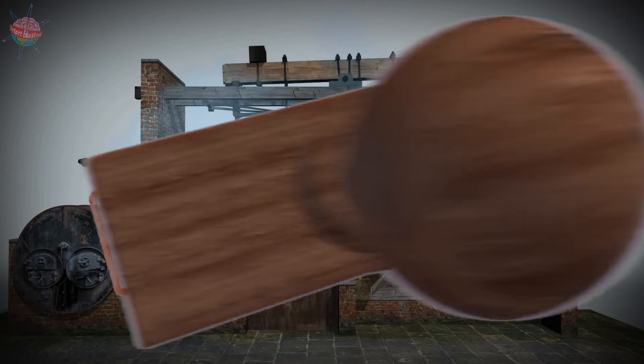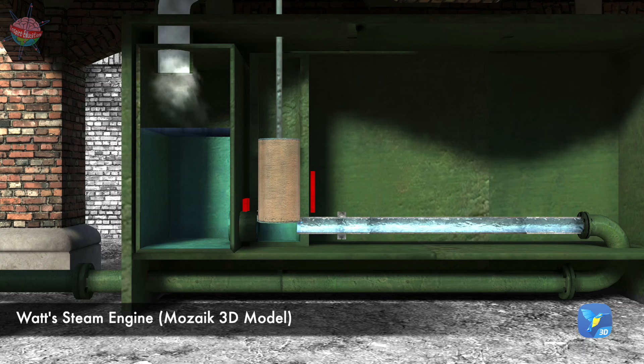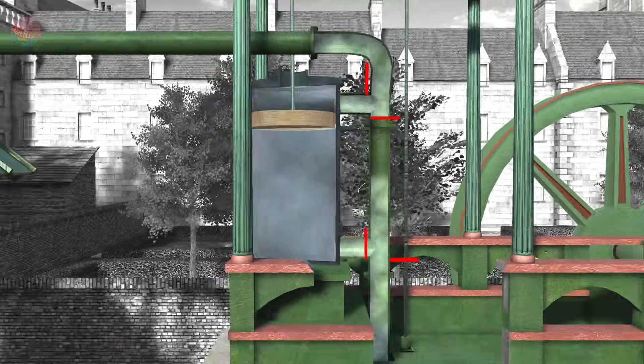And was more powerful. To improve this, he invented the separate condenser, double-acting piston, and governor mechanism.